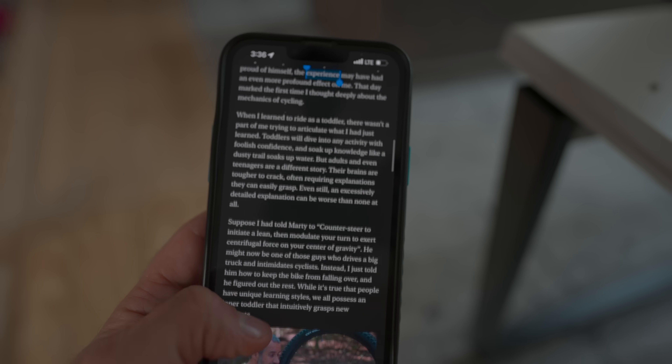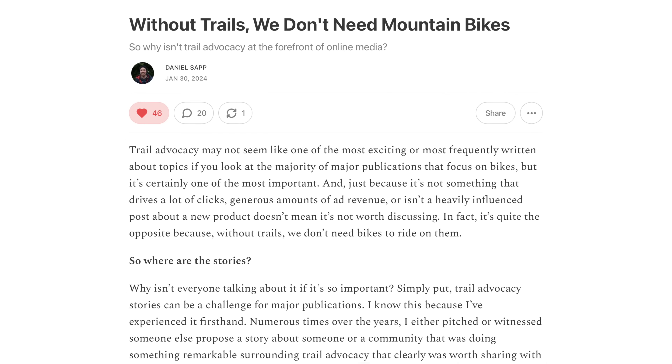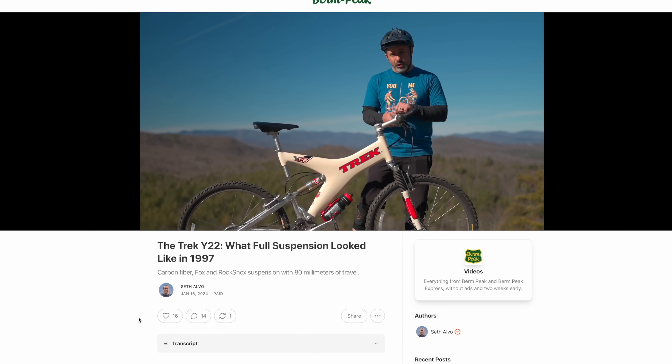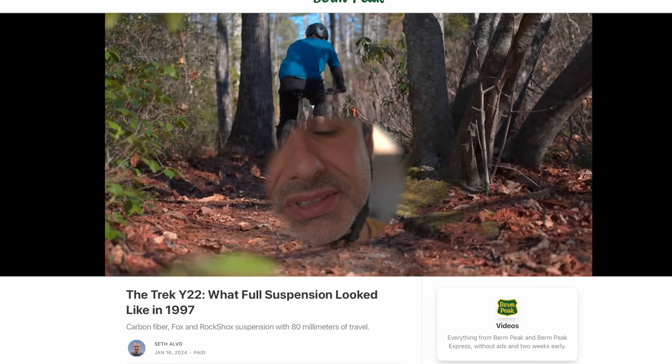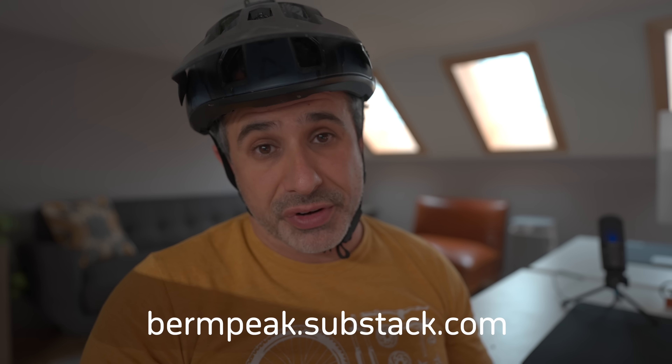I wrote an article about why experts have a difficult time getting through to beginners. This article and many others from interesting voices in mountain biking are available on my Substack. You'll also get the video you just watched two weeks early with no ads — plus interesting articles, ad-free early videos, discussions, and a way to help me break free from the algorithm.